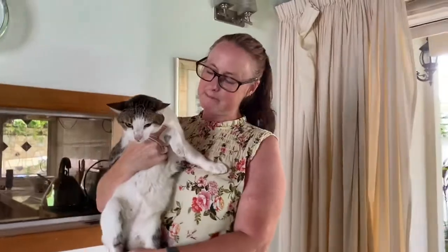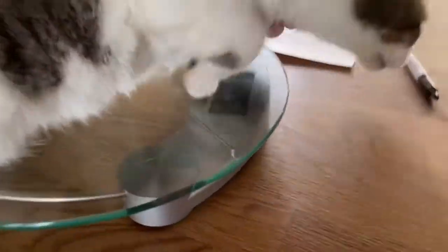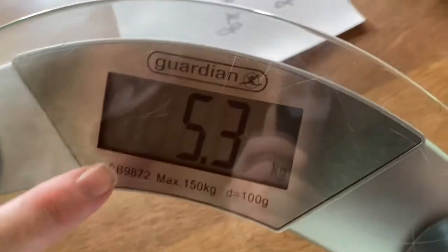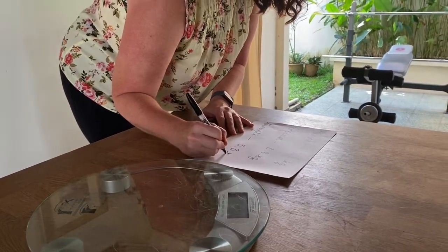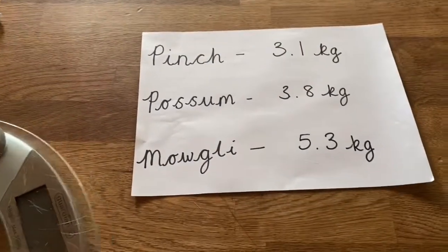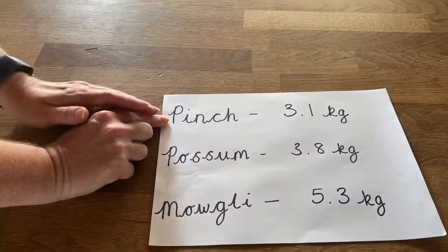We're down to the last cat — this is Mowgli. He feels a lot heavier than the other two cats. Let's see what he weighs. Can you see the numbers? Make sure he's all on the scales. It says 5.3! Oh my gosh, good boy — off you go! So it was 5.3 kilograms. KG means kilograms.